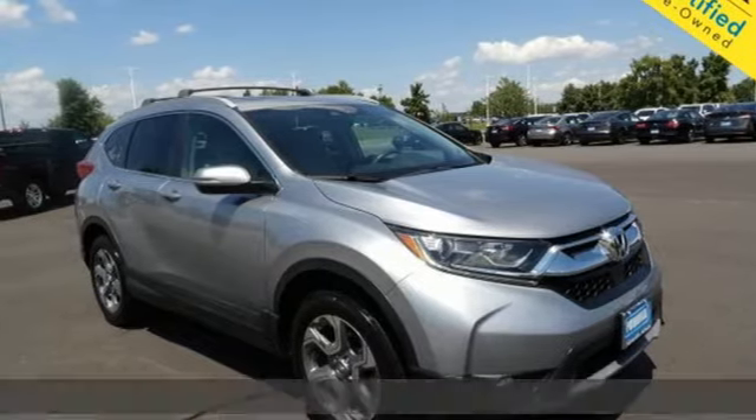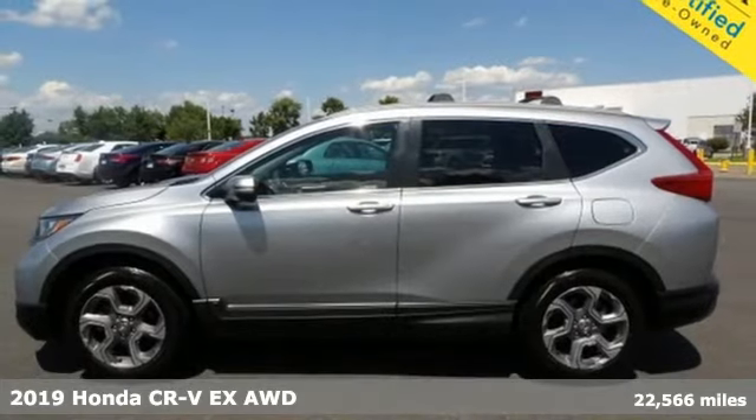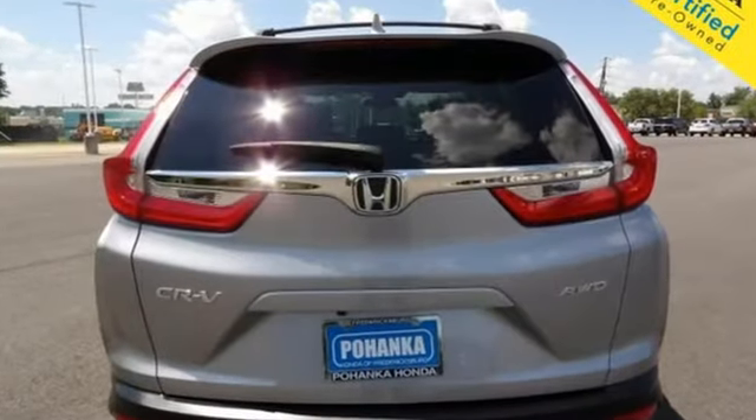It's a 2019 Honda CR-V. Check out this CR-V's fuel efficiency numbers, safety measures and cargo capacity and you'll be glad to drive it for the long haul. Plus, it offers an exciting list of features.